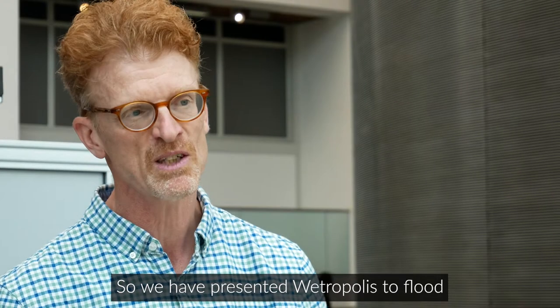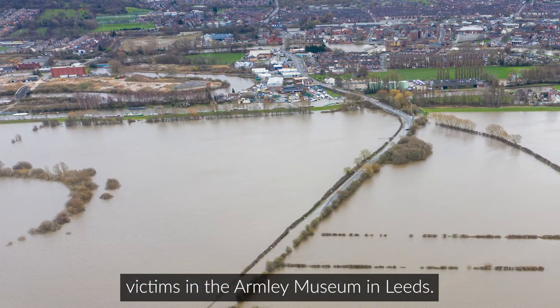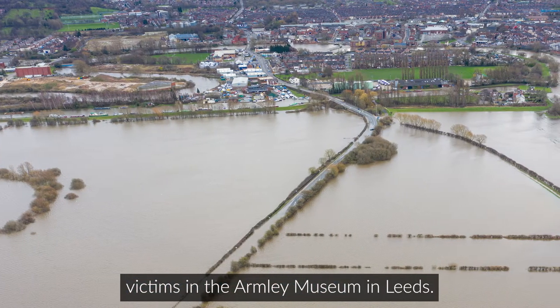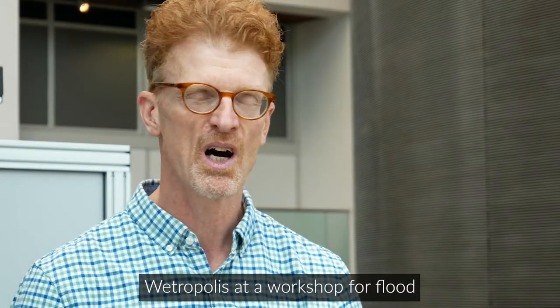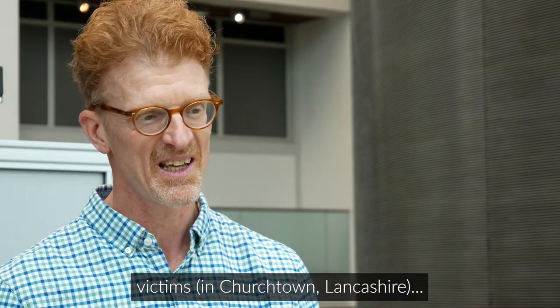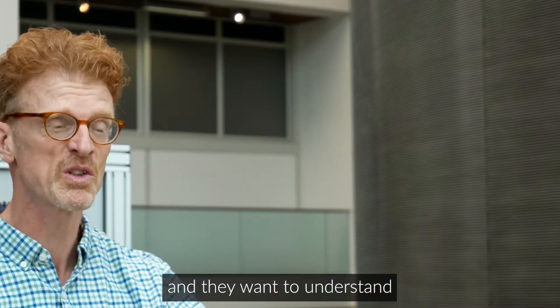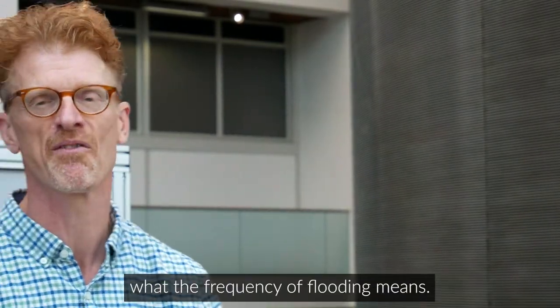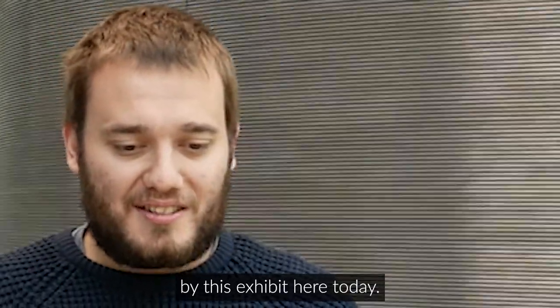We have presented Wetropolis to flood victims at the Armley Museum in Leeds and at a workshop for flood victims. Those people are very interested — they want to understand what the frequency of flooding means.